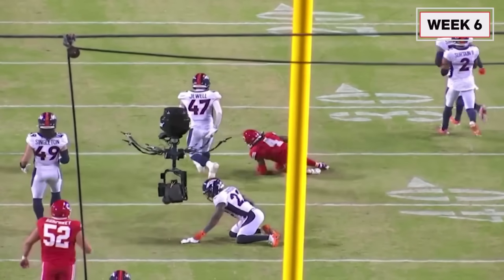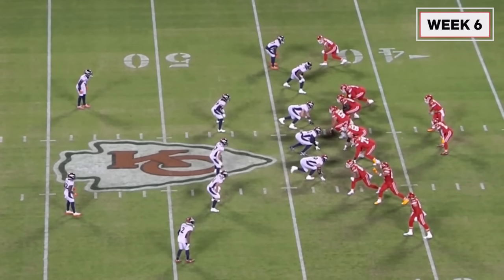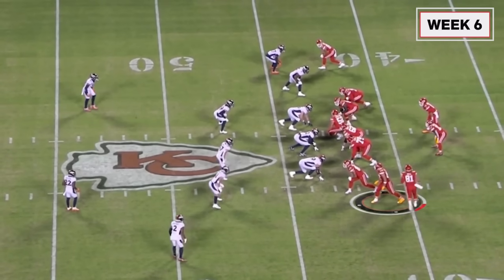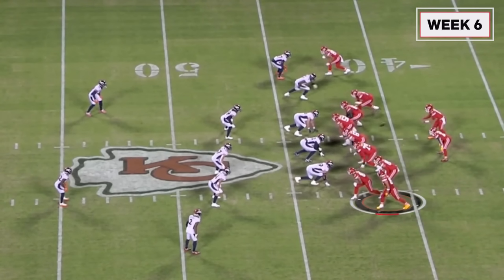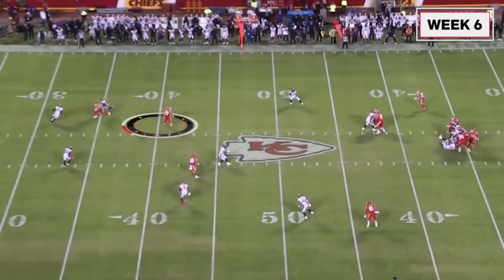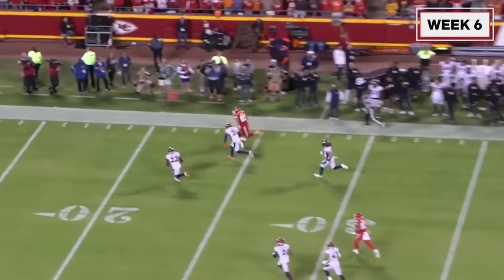Then you get this — he sends up a signal with the yellow gloves, and Mahomes reads it. There's Blake Bell in motion into a bunch formation. This is the biggest play of the game against Denver — the deep over right here. Mahomes, it's a hole shot. After the catch, he's starting to heat up, running away from Justin Simmons for 40 yards.